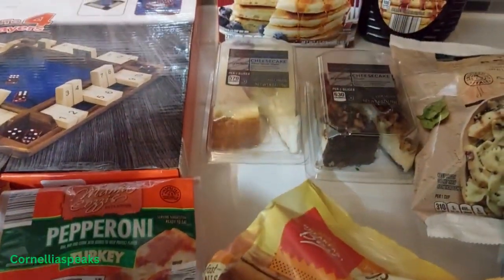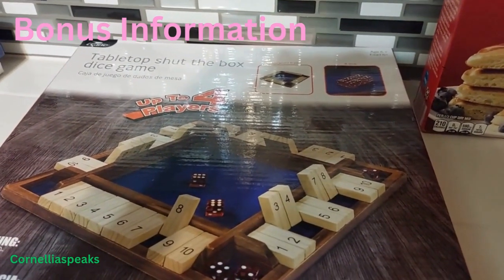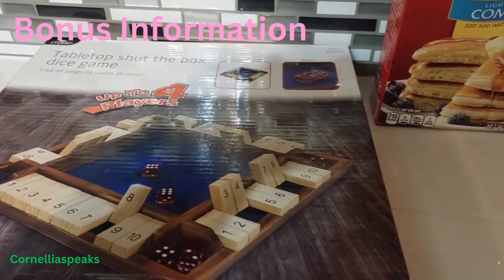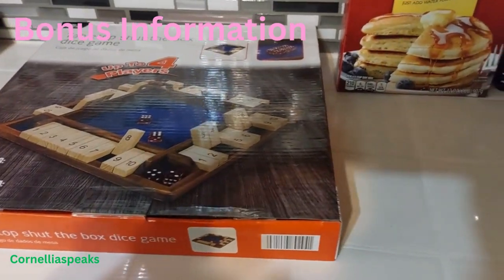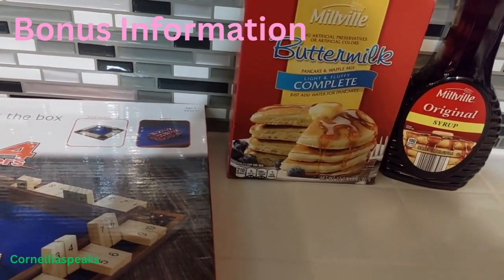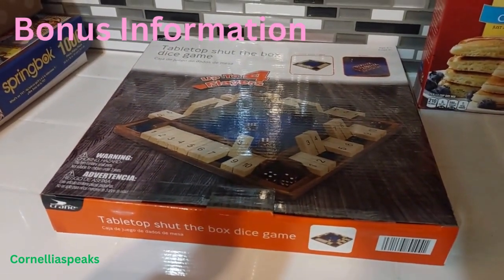One of the best things I like about Aldi is that their food is typically dye-free and they don't put a lot of preservatives in their food — no artificial color, all of those good things. So if you are trying to eat a little bit more healthy, definitely try Aldi's. One of the things that they do if they need to dye their food, they use natural fruits and vegetables to dye it — and that is one of the things that draws me to Aldi's. God bless you!